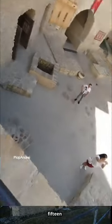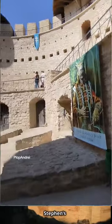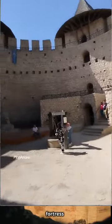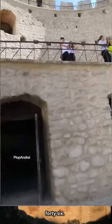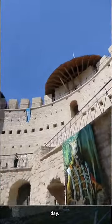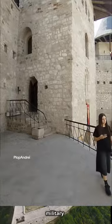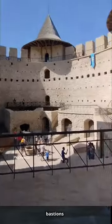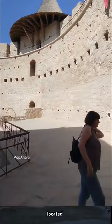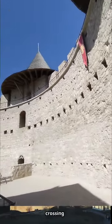Under the reign of Stephen's son, Petru Raras, the fortress was rebuilt from stone between 1543 and 1546. This stone structure has survived to this day. The fortress was designed as a perfect circle, symbolizing the military engineering excellence of the time. It featured five bastions and was strategically located on a high bank of the Dniester River, overlooking the river's crossing point.